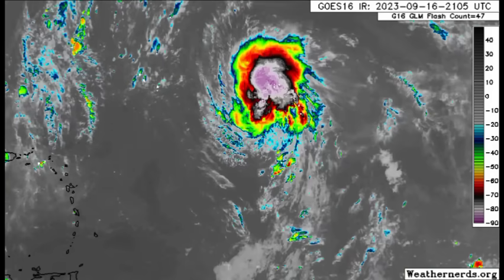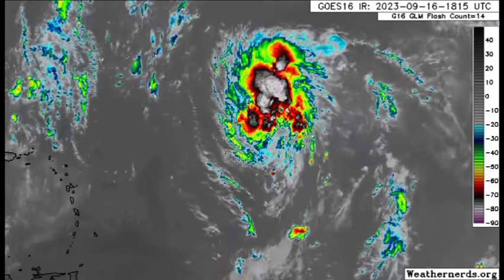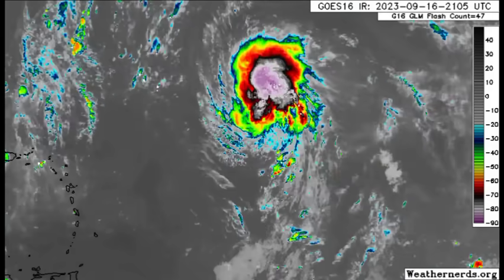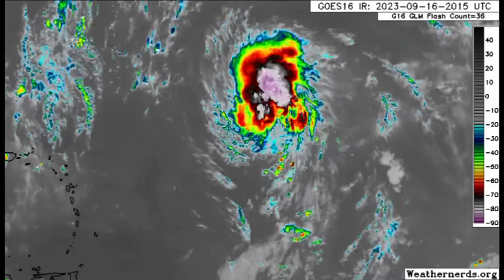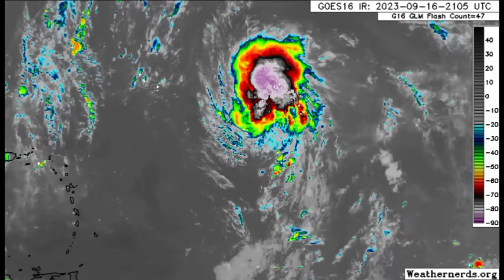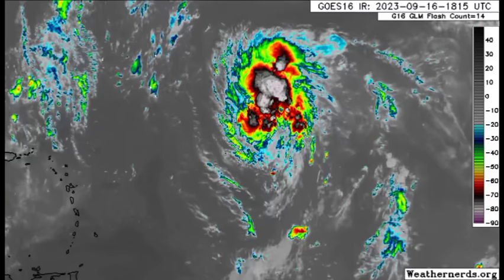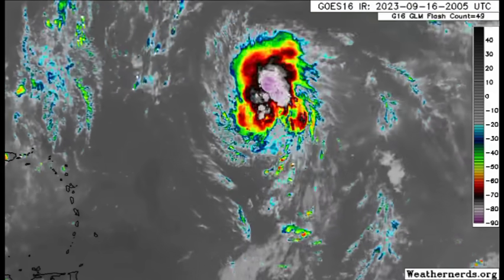We've got a new tropical depression that has yet to become Nigel, but that is anticipated maybe as we head into tonight or tomorrow. On satellite imagery it is looking a lot better in terms of those thunderstorms consolidating, so it is trying to improve itself and gradual intensification is likely. This could become a hurricane, maybe maxing out at a Category 2.